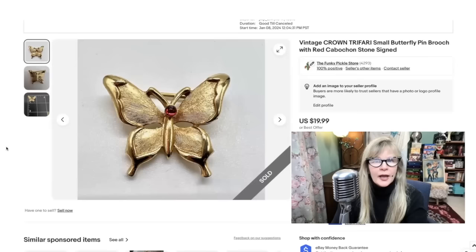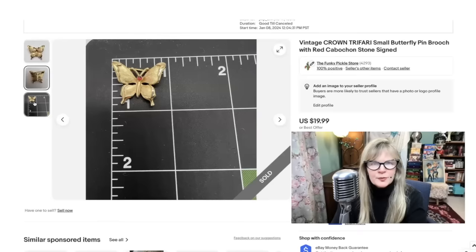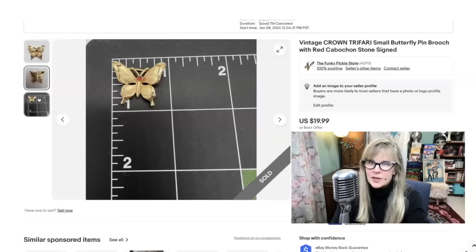When I listed this Trifari butterfly, I accidentally put 'accepts best offer,' which I didn't want to do. $20 is very inexpensive for this, and people kept sending me offers for like $6. I couldn't take that option off — I don't know why it wouldn't let me. But luckily, after two or three days somebody just bought it for the $20. Paid probably a dollar for this one at a yard sale a long time ago. Sold it for $20.